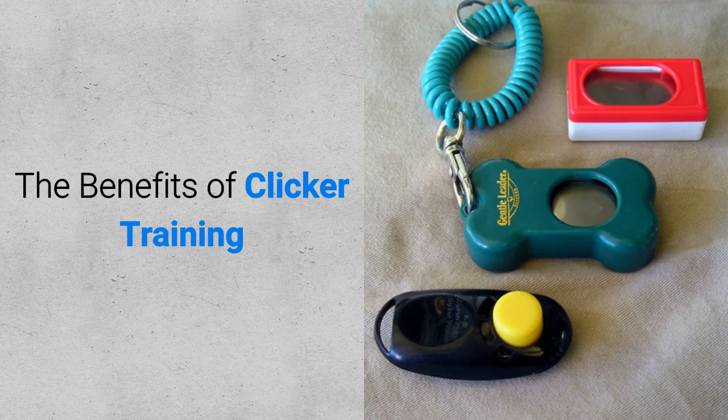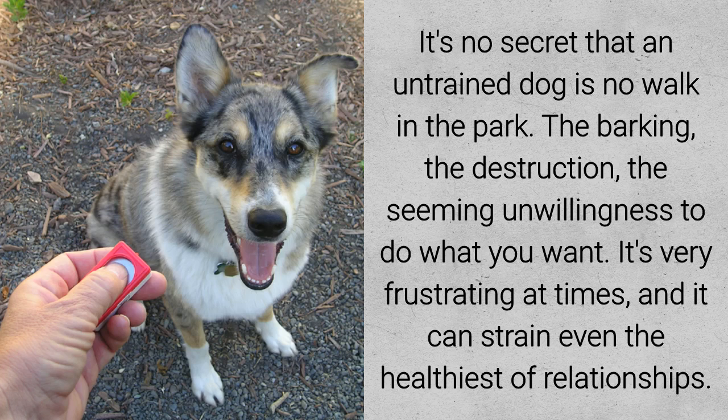The benefits of clicker training. It's no secret that an untrained dog is no walk in the park — the barking, the destruction, the seeming unwillingness to do what you want. It's very frustrating at times and it can strain even the healthiest of relationships.